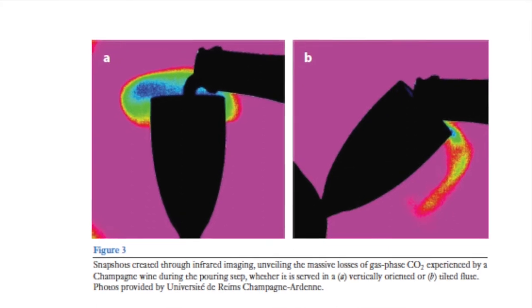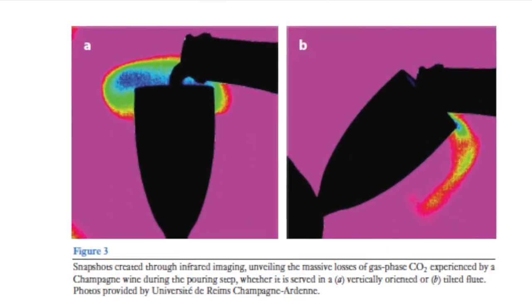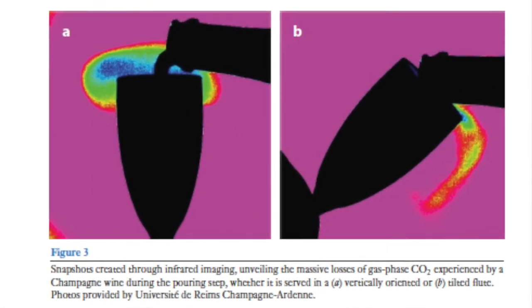Researchers in France even proved this by looking with IR cameras at escaping CO2 while pouring champagne into differently oriented glasses. To come to a perfect balance, your fizzy drink is basically trying to get rid of any dissolved CO2, which is why it will taste flat if it's left out in the open for long enough. So what is there to do to prevent this from happening?